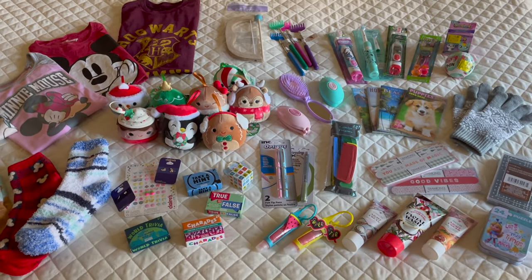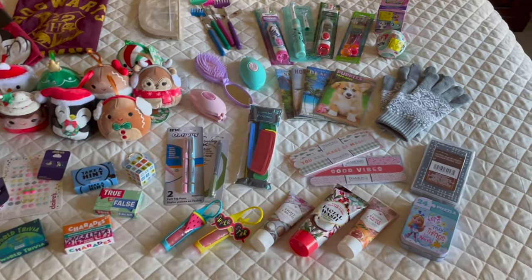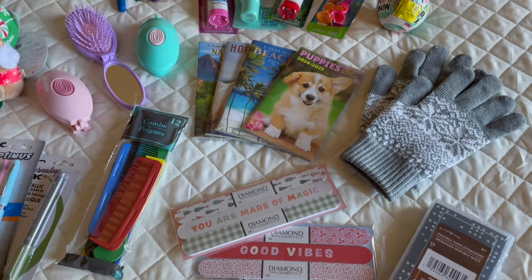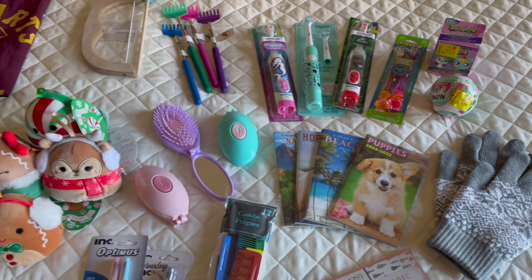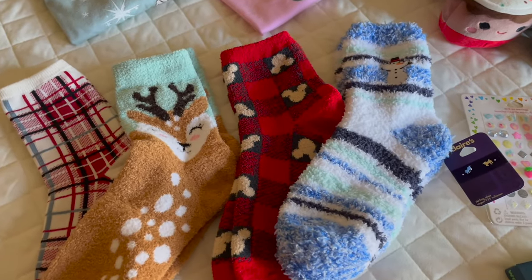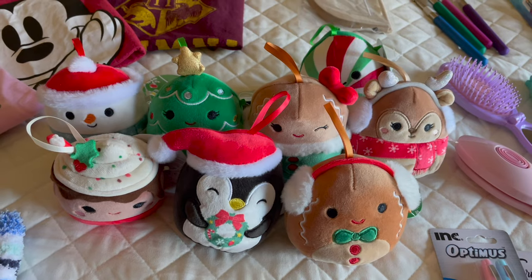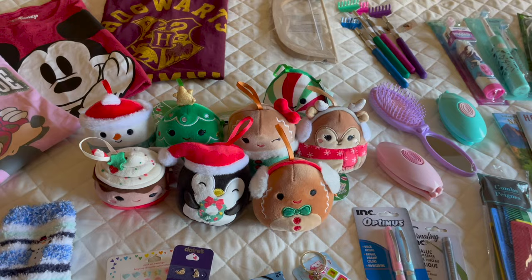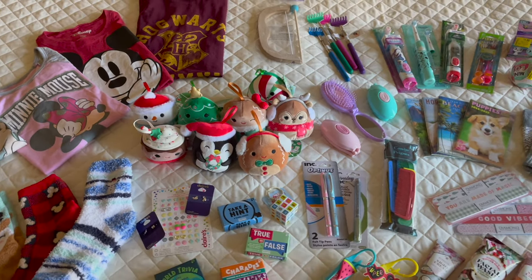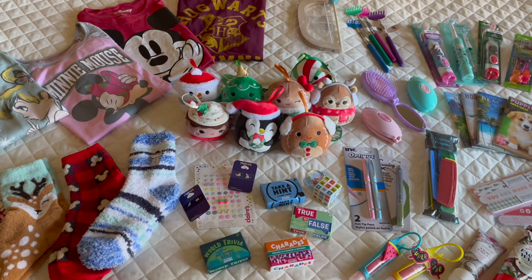Here is all the goodies I got for my kids to go in their stockings this year. Along with trying to find non-candy items that are small enough to fit into their stockings, I also like to find good prices. These items were either bought at Walmart, Target, Dollar Tree, Five Below, Claire's, and Costco. I'm going to go through and share where I bought each item and about how much I spent. For the most part, a lot of these items are around a dollar, maybe two. Let's go ahead and start with the items I got at Walmart.